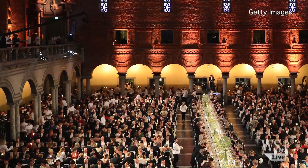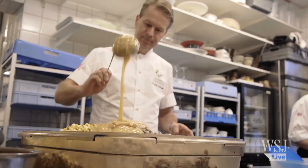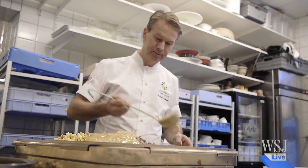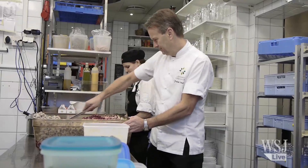Every year following the Nobel Prize award ceremonies is the Nobel Banquet, and the key component of any banquet is of course the food. Fredrik Eriksson is a chef and restaurateur who serves as one of two gastronomical advisers to the Nobel Foundation, and he says the work on the menu starts far in advance of the actual banquet.